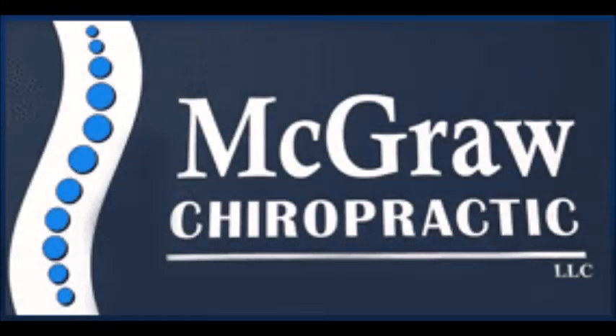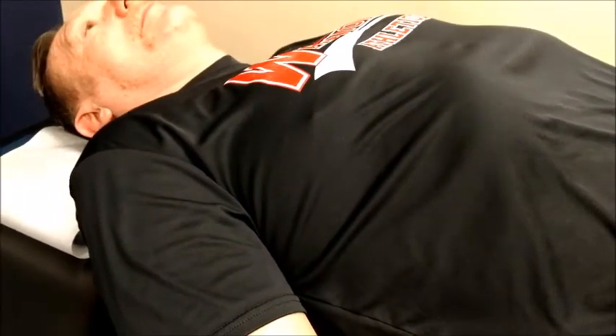Welcome to McGraw Chiropractic. We're excited to announce that the world class React Muscle Therapy System has just arrived at our location in Tannersville.